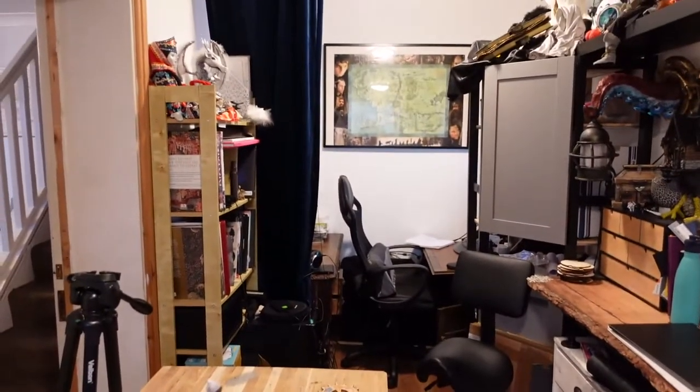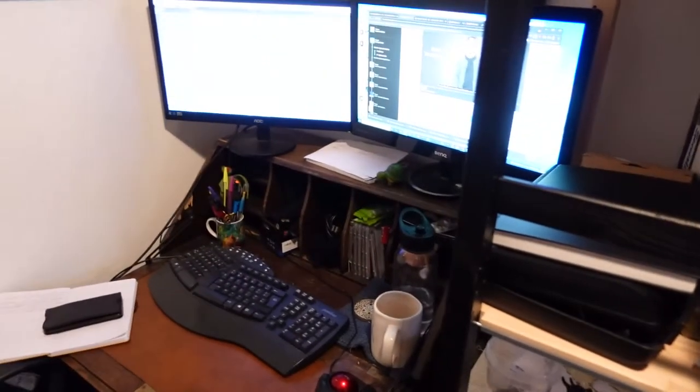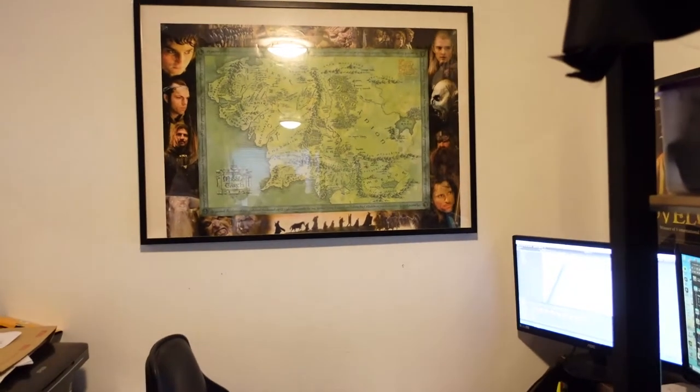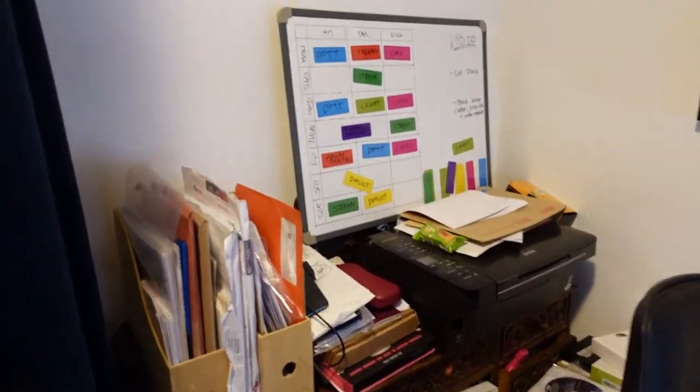This is the edit portion of my workspace — that's my edit desk there. There's a poster from when I worked in films and made feature films, and my Lord of the Rings poster which I've had since I was 15. There's also paraphernalia, hard drives, more hard drives, a big computer, and lots of cables.